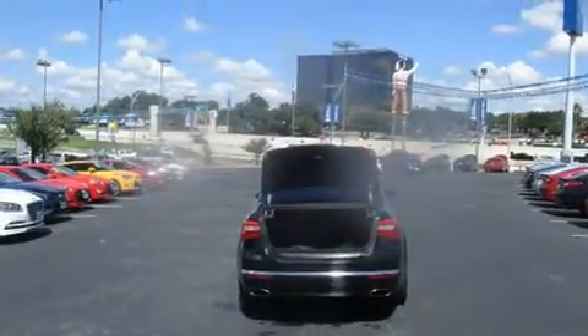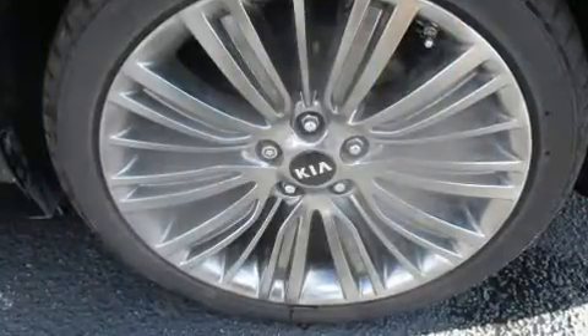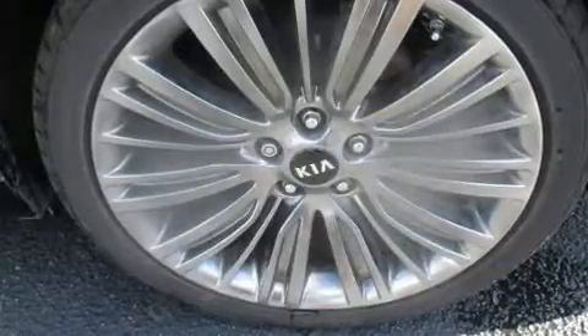Kia ensures the safety and security of its passengers with equipment such as dual front impact airbags with occupant sensing airbag, front and rear side impact airbags, traction control, brake assist, a panic alarm, and four wheel disc brakes with ABS.